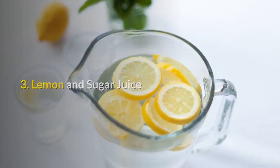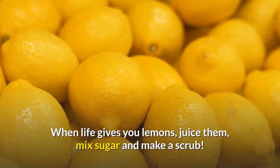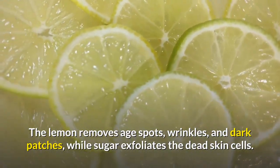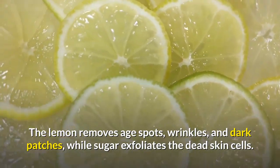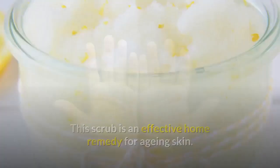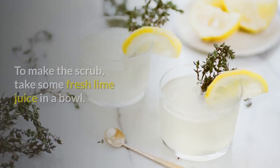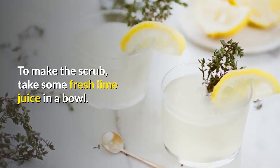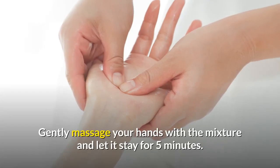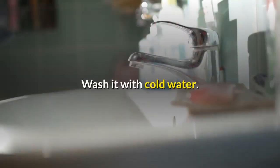3. Lemon and Sugar Juice. When life gives you lemons, juice them, mix in sugar, and make a scrub. The lemon removes age spots, wrinkles, and dark patches, while sugar exfoliates the dead skin cells. This scrub is an effective home remedy for aging skin, and is especially good for your hands, which show visible signs of aging. To make the scrub, take some fresh lime juice in a bowl, add a teaspoon of sugar, gently massage your hands with the mixture, and let it stay for 5 minutes. Wash it off with cold water.